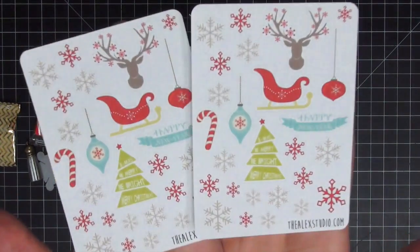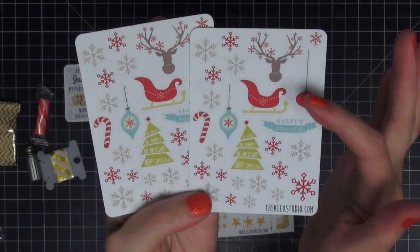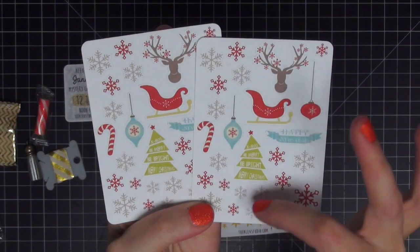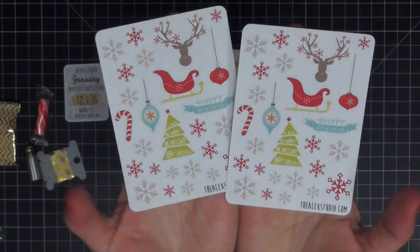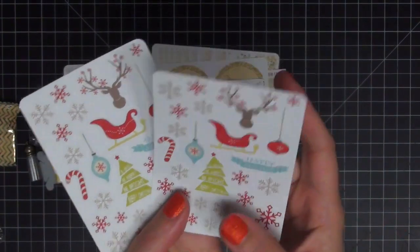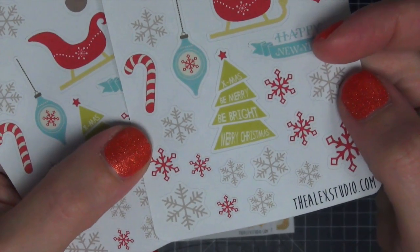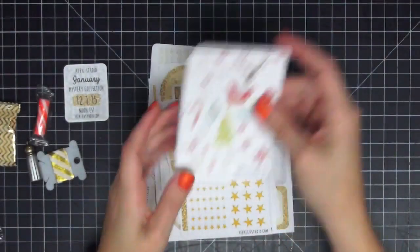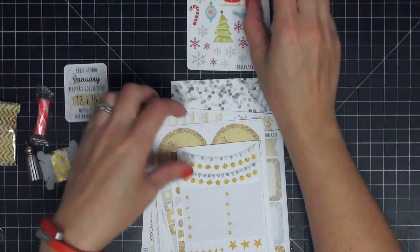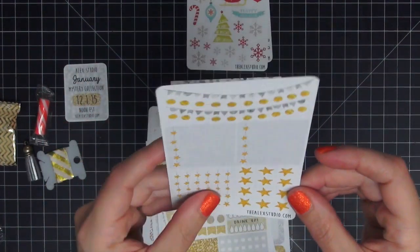The first set of stickers is really cute. We have reindeer, a sleigh, a Christmas tree, ornaments, snowflakes, and a candy cane — those are really cute. I love this Christmas tree; look how cute it is, the words on it are really nice. You get two sheets of that.